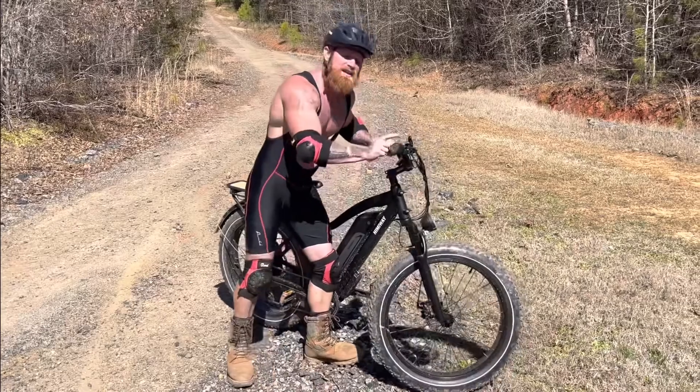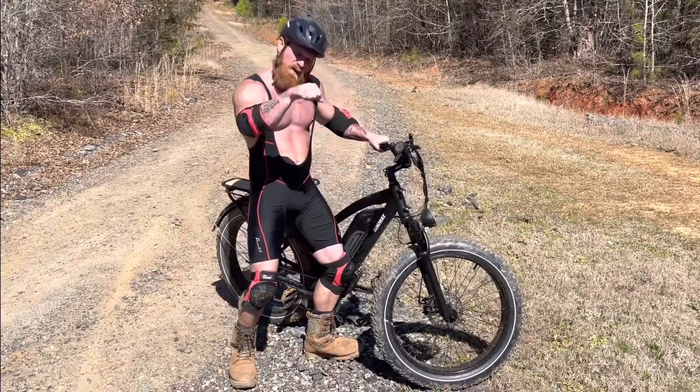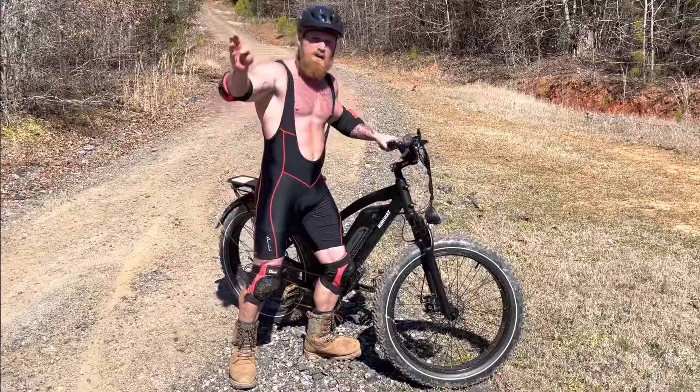This thing's got a twist throttle like a dirt bike. You don't have to pedal at all — you just twist that throttle and cruise on down the road.